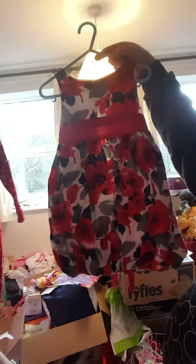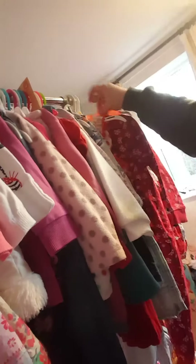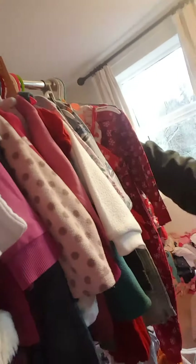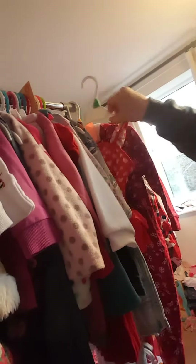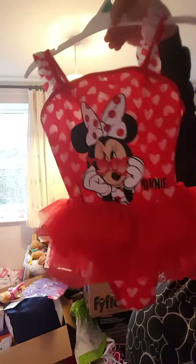This little dress here is age two to three — the tag's just come off it, sorry. And this one — I want to say a four to five — yes, this is a four to five. It's a little pink Minnie Mouse swimsuit with a tutu thing on.